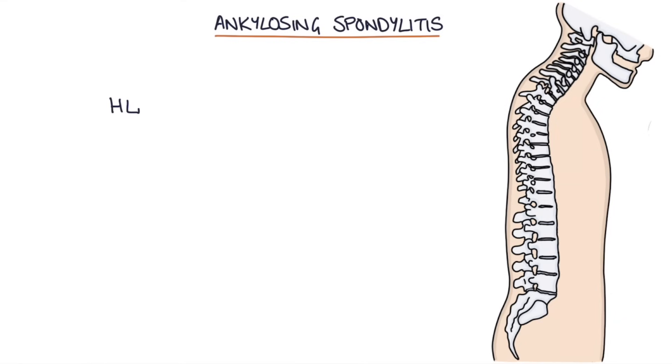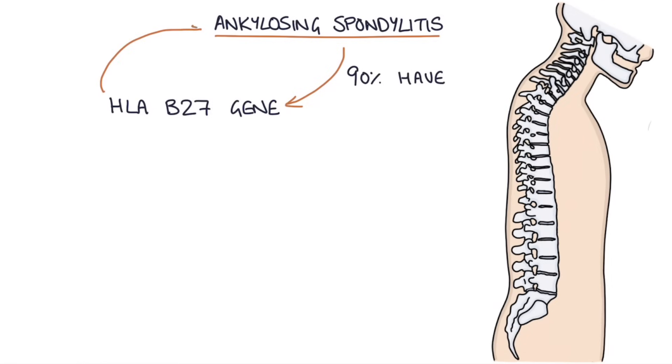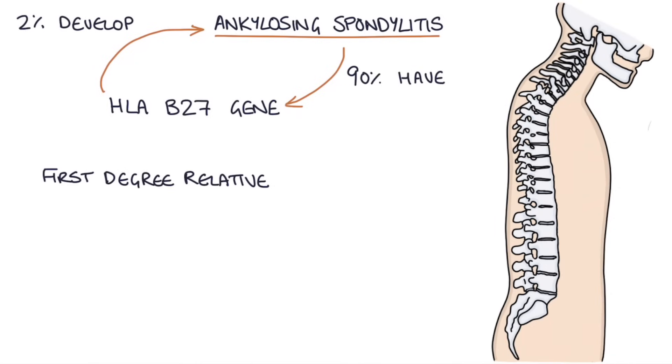There's a strong link with the HLA-B27 gene, and around 90% of patients with ankylosing spondylitis will have this gene. However, only around 2% of people who have the gene will develop ankylosing spondylitis. This number goes up to around 20% if they have a first degree relative that's affected, giving roughly a 20% chance of developing the condition.